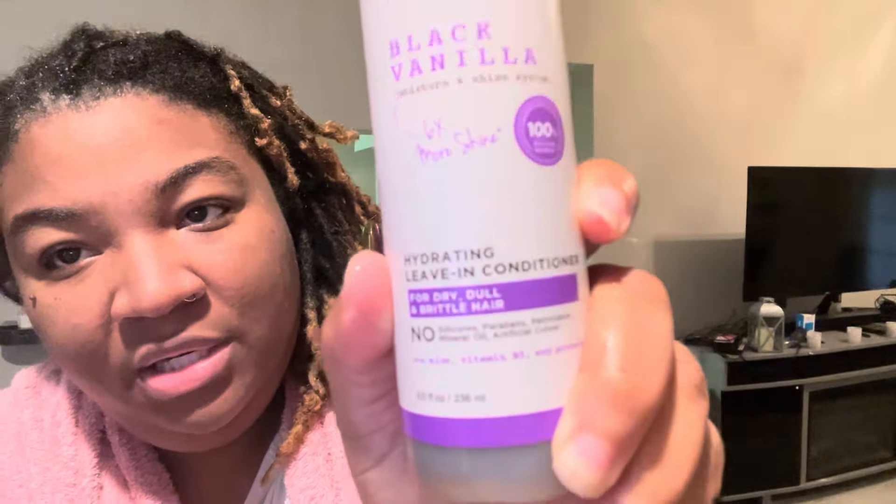I spray that all over my locks, get it nice and soft, and then rub it in a bit. After that, I use the African Pride hair growth oil. I just take a little handful — not too much — and I just get my tips, focusing on the ends of my locks.